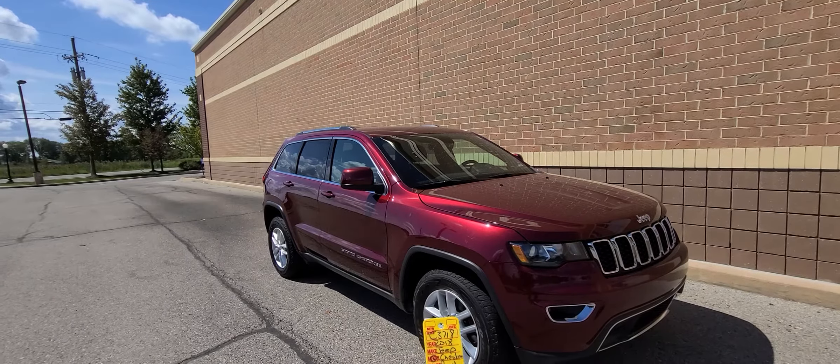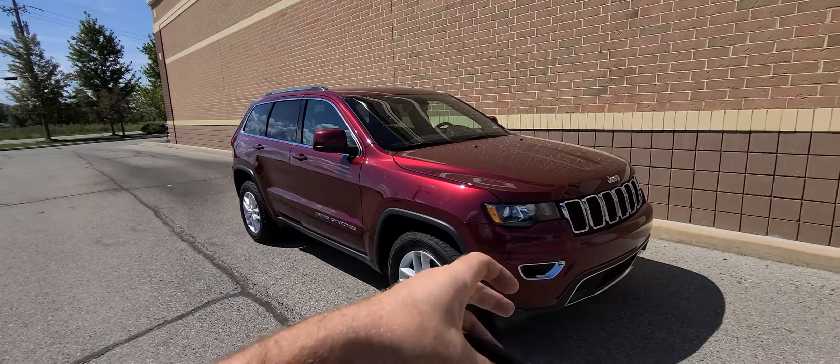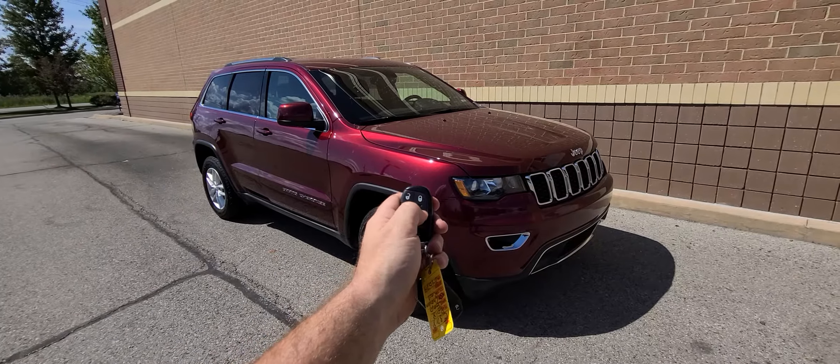2018 Jeep Grand Cherokee, red in color, stock number C3718. Comes with two smart keys — lock, unlock, remote start.